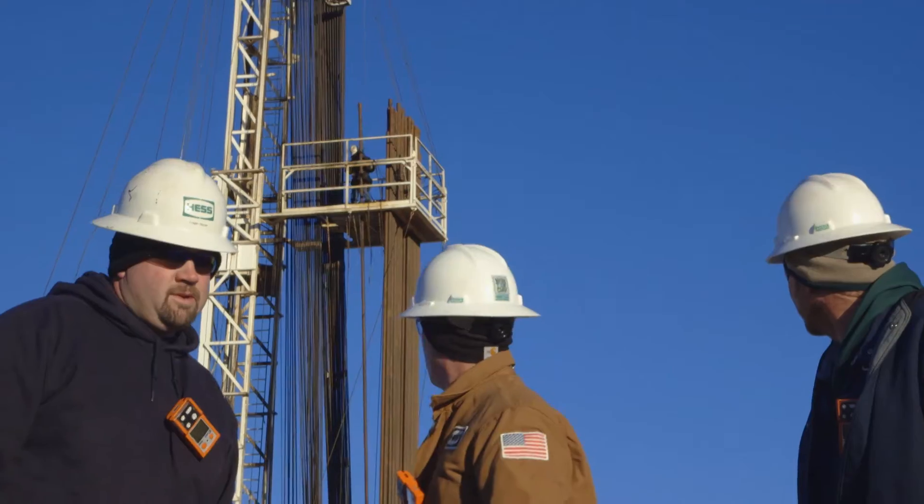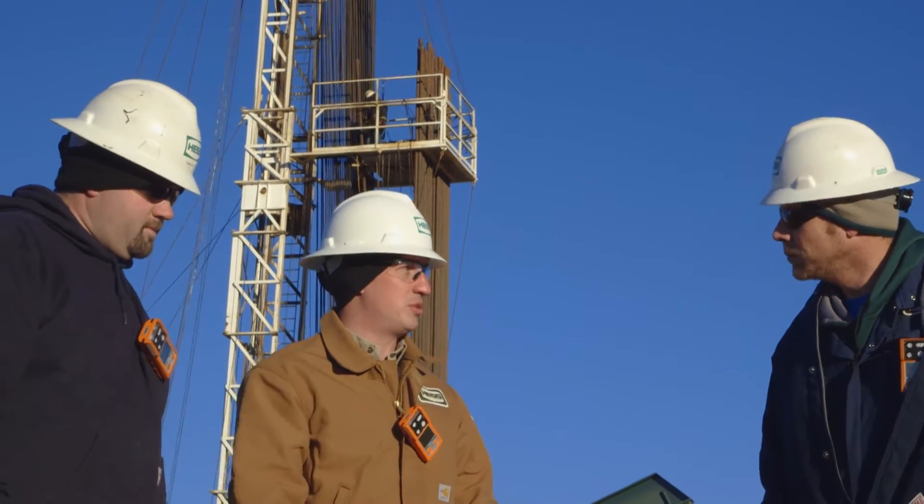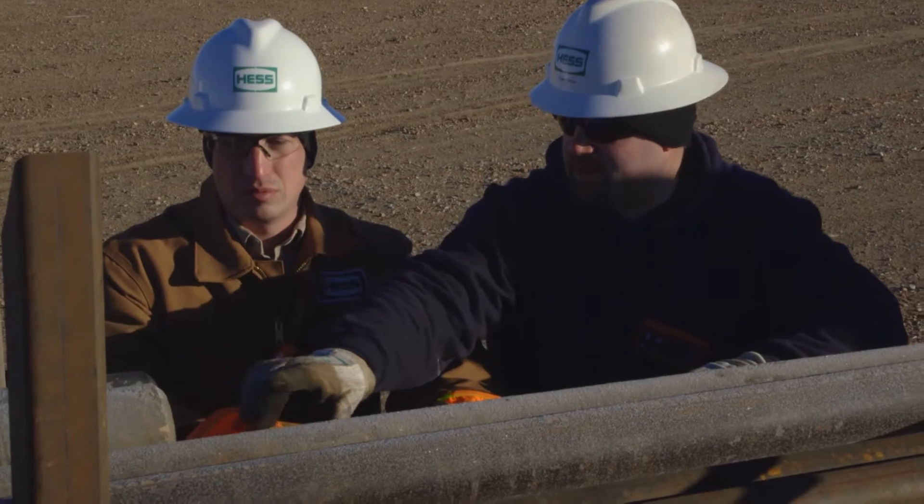The average workover cost is about $75,000 to do a tubing job. We can lose quite a bit of production per week. The average Bakken well in our field is maybe 90 to 100 barrels a day, so we could lose up to $28,000 gross a week.